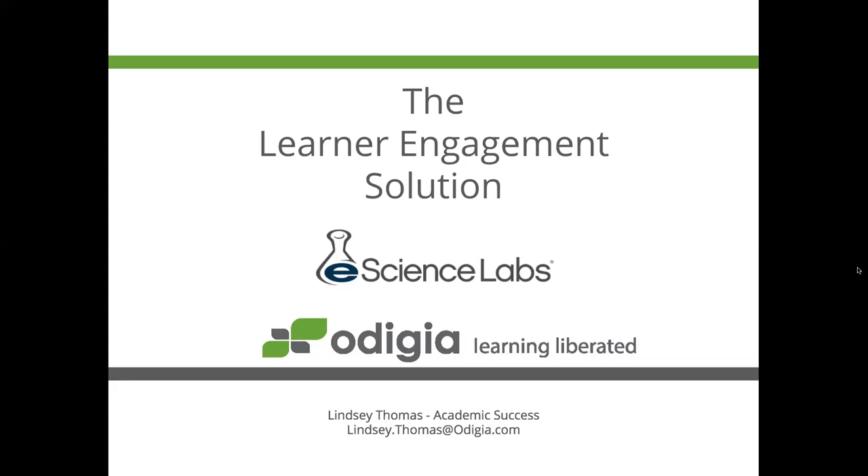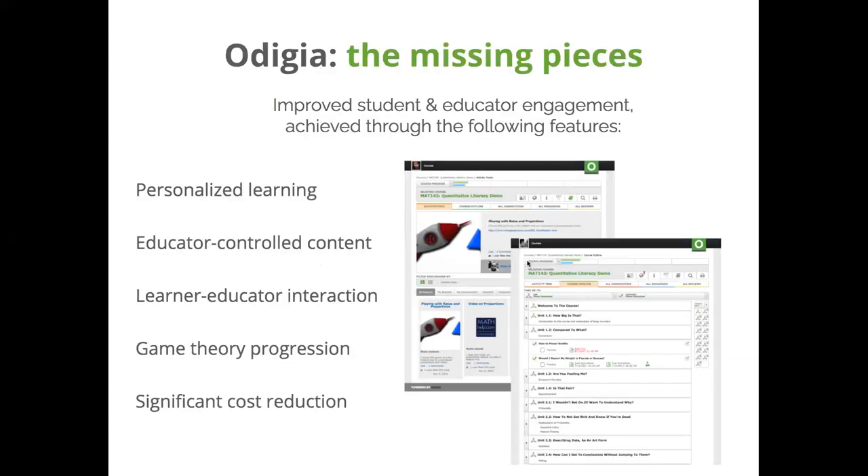Hey everyone, thank you so much for that introduction. I am so excited to show you how the Odigia teaching and learning tools really empower instructors to help students succeed. One of the things a lot of instructors just mentioned was student engagement, and that is really our focus at Odigia. We do that in a myriad of ways, including the ability to personalize learning and the ability for instructors to control and modify content — not only according to their outcomes, goals, and syllabus needs, but also to the needs of their students. Odigia also provides the opportunity for increased engagement between the student and instructor relationship, and instructors are able to track progress using tools such as game theory.